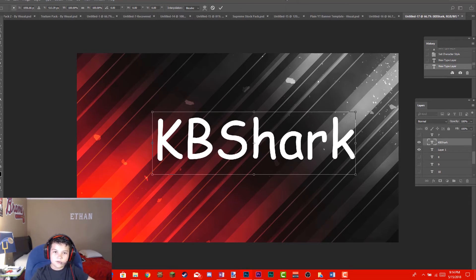So yeah, if you guys do anything, do not download Comic Sans MS. Please — one like equals one anti-download of Comic Sans.